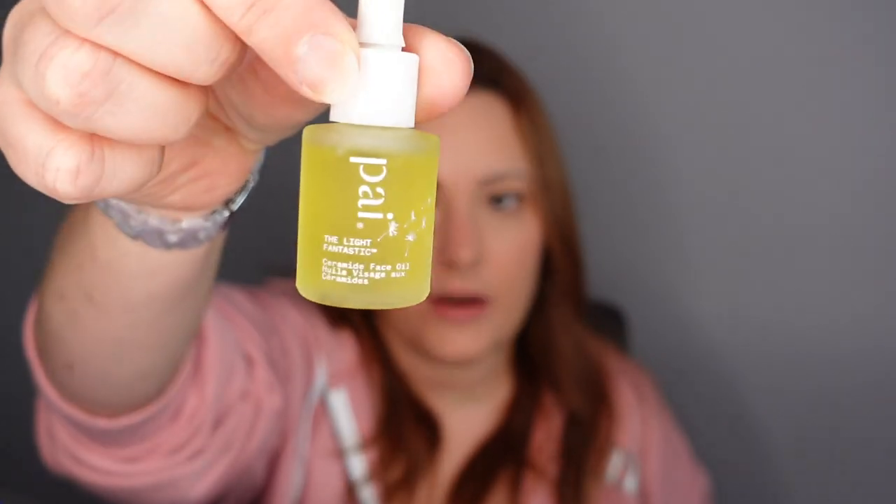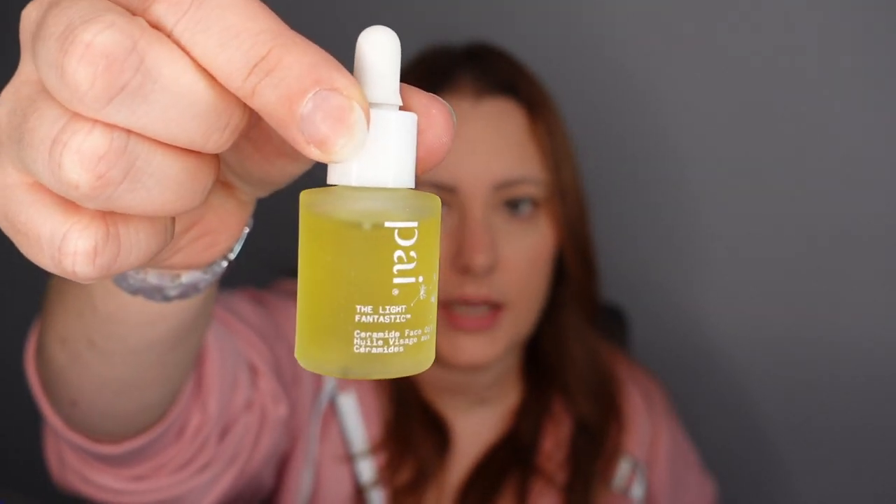Number twelve — another Pai product. This is the Light Fantastic Ceramide Face Oil. We've got plenty of skincare in here — you know, if you use all the skincare in advent calendars you very rarely have to buy skincare throughout the year. Just a thought, people!